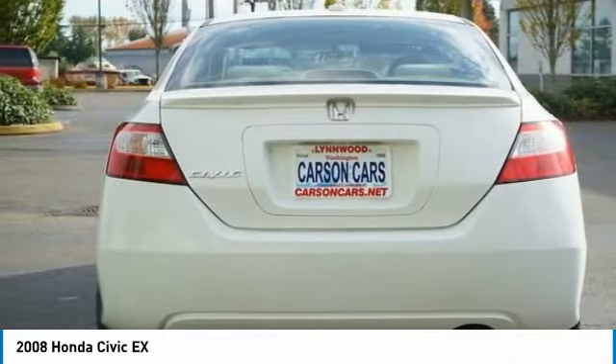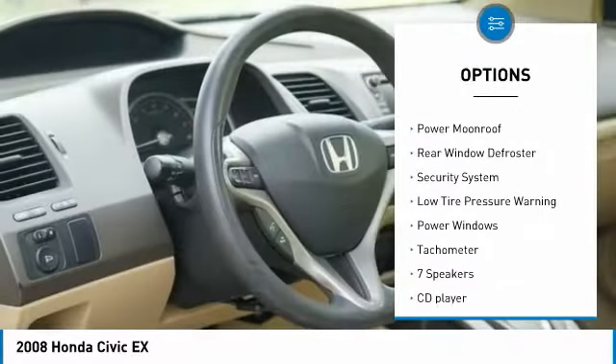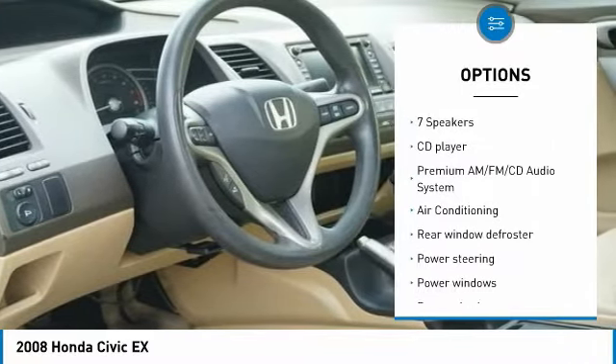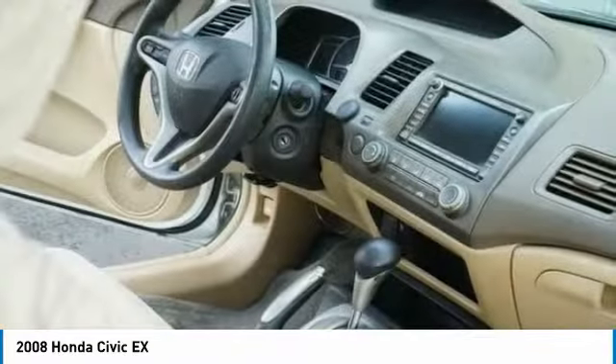Here are some of this vehicle's great options: alloy wheels, remote keyless entry, speed control, four-wheel disc brakes, power moonroof, rear window defroster, security system, low tire pressure warning, power windows, tachometer.